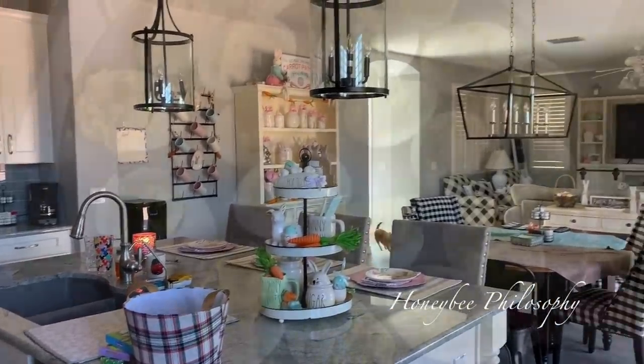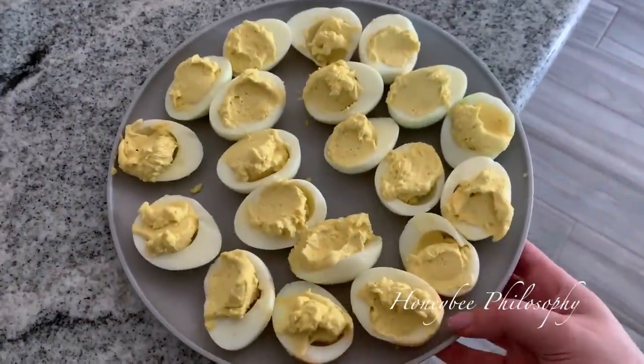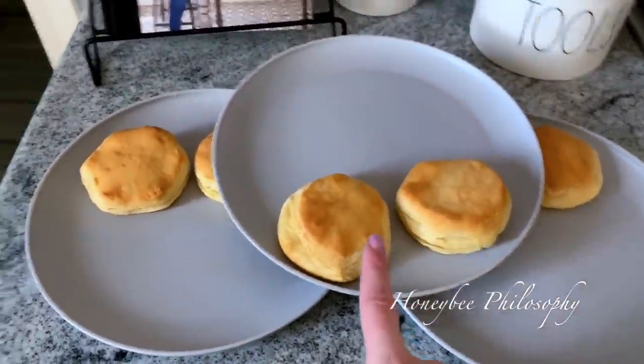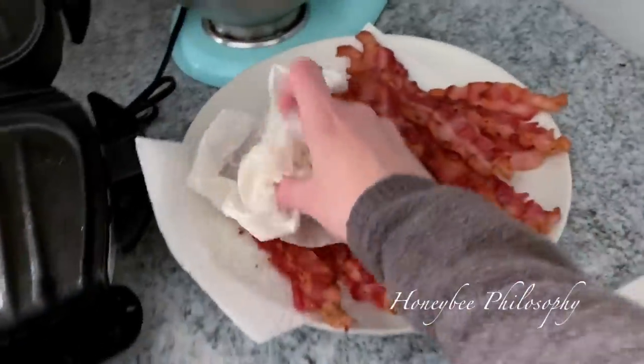I'm going to start making some brunch. For brunch we've got some deviled eggs — they're not the prettiest because I didn't pipe them, I just spooned them in. We've also got biscuits and bacon.